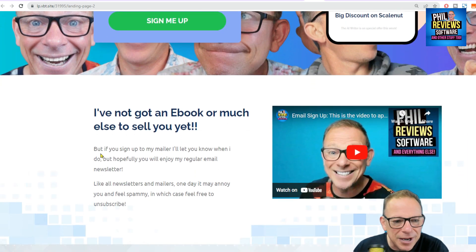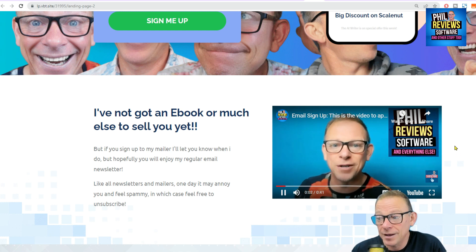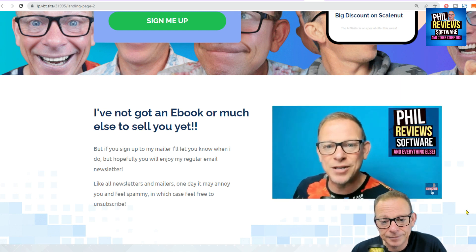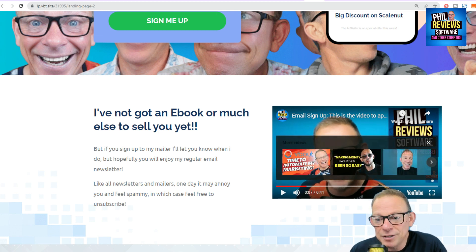I was also able to put this video in — I recorded this. It's just a YouTube video: 'Hi, I'm Phil and I review software and other stuff. And you probably got to this page because you've seen one of my YouTube videos. This is the sign-up page where you give me your email.' So I was able to make that, and then you just fill in your details. And that's what I want you to do.